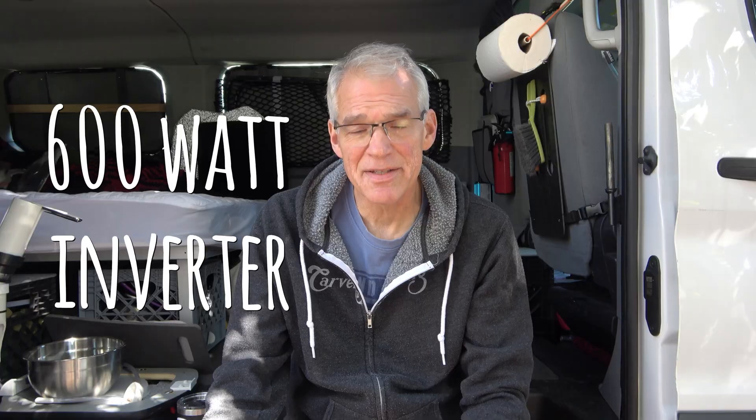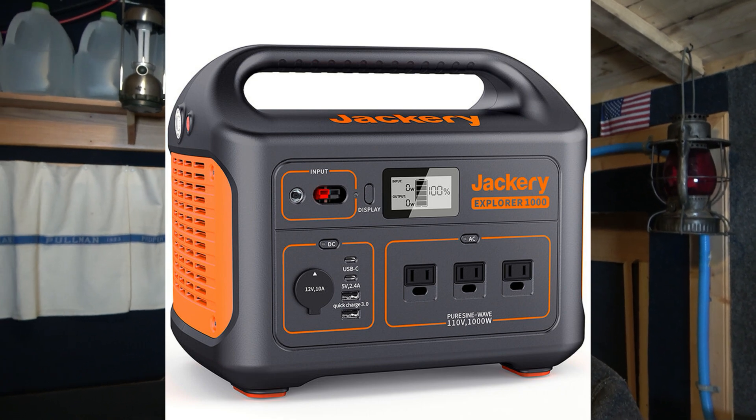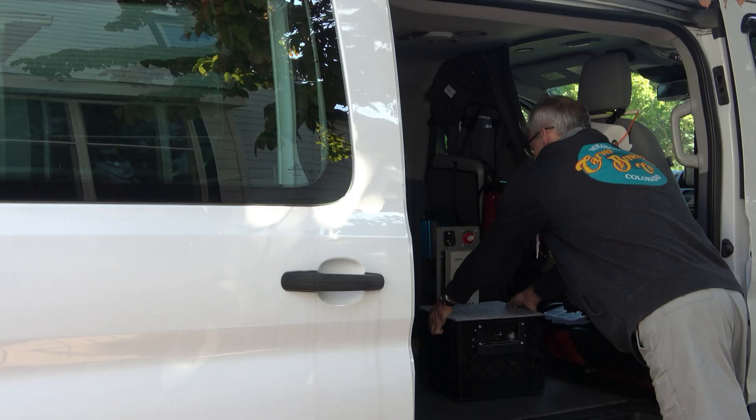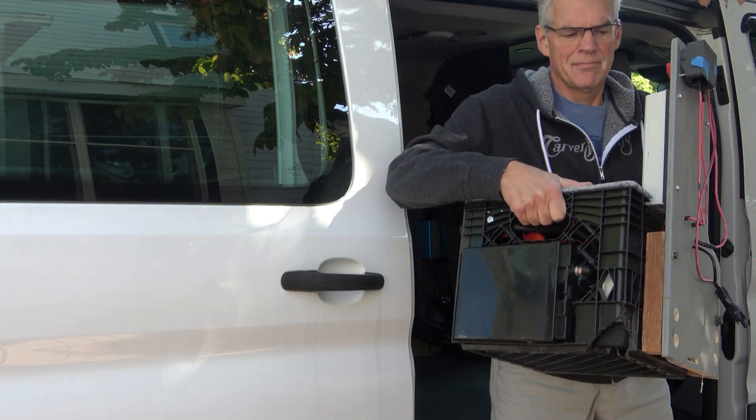And a 600 watt AC inverter. Pre-made units can range in price from a couple hundred bucks to many hundred bucks. For example, the Jackery 1000 runs anywhere from $700 to $1000, depending on whether it's on sale or not. That boasts 1002 watt hours, which is approximately 85 amp hours at 12 volts. This setup I made costs approximately $650. Of course, I had to build it.